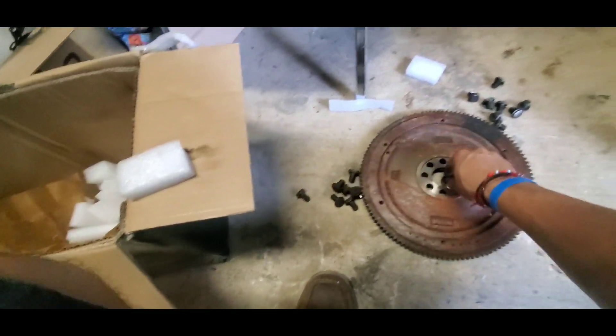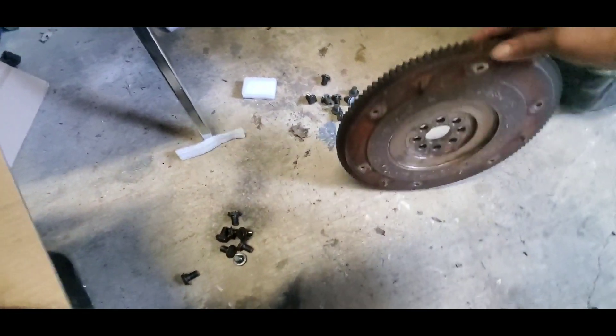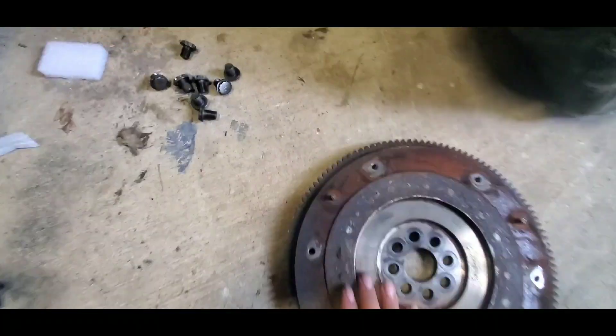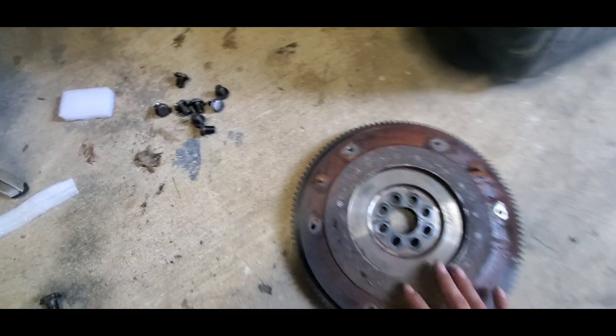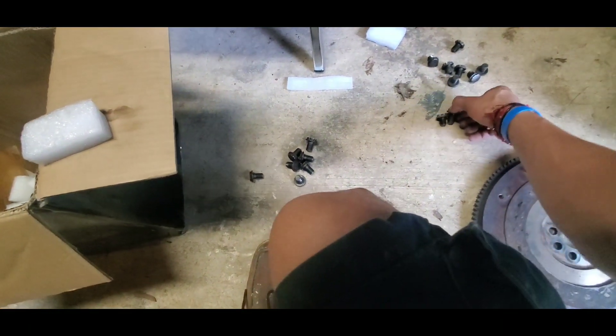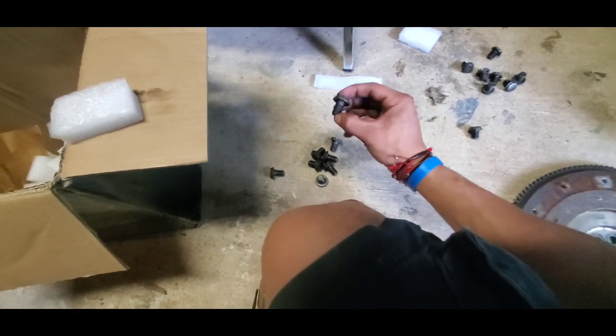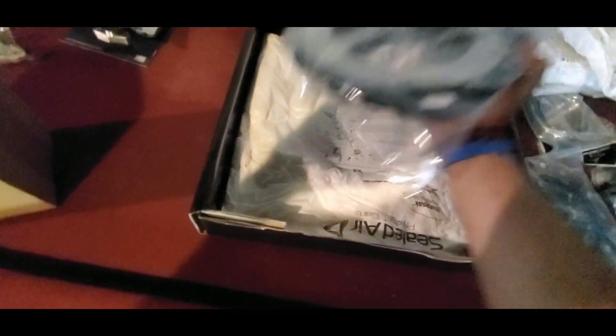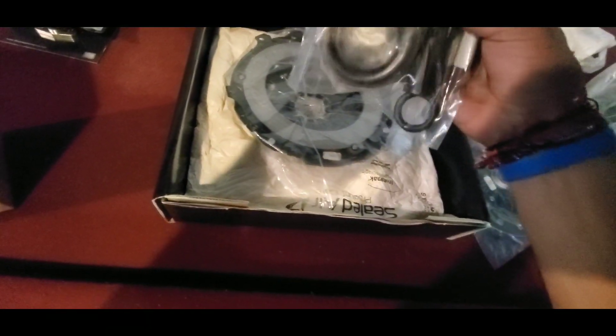I got this clutch from GRP — I'll leave their website link in the description below. This is a six-puck clutch, Stage 4. It can hold a good amount of boost, at least around 400 to 500 horsepower. I got the pressure plate — we call it 'prensa' — the clutch disc, and the flywheel, which is a stock one I bought from a friend. I also got the longer bolts since the short ones won't be tight enough, plus the bearing — the whole clutch assembly is ready.